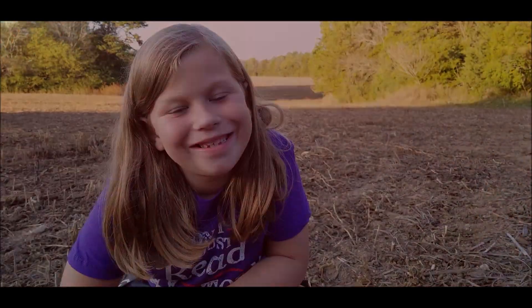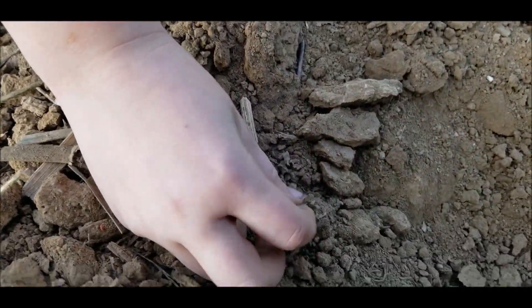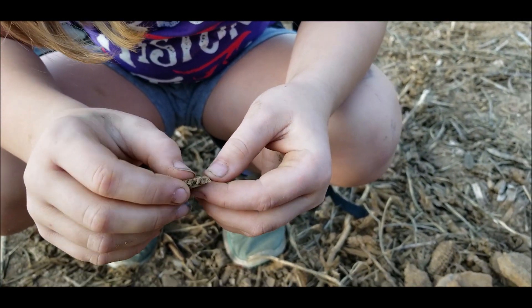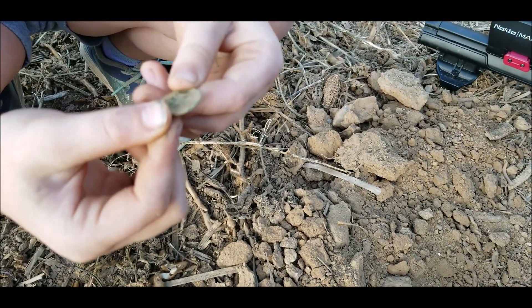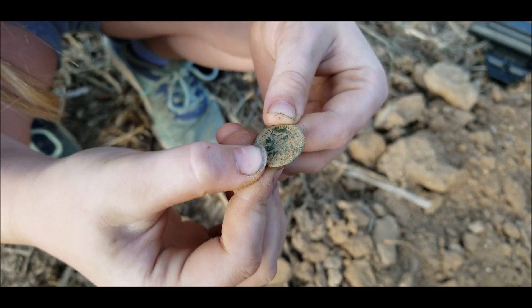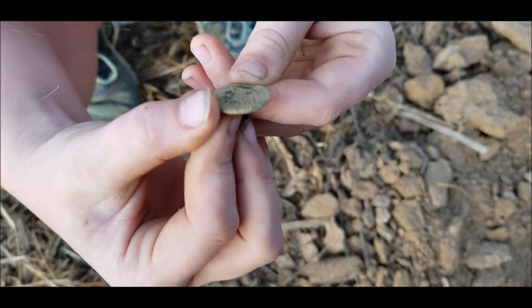Let's go on to the next one. Hey guys, this got hard, but look what I just found. Wait — try it. Got you another coin. It's an Indian! Alright! Can you get a date off of it? I think it's 1900.